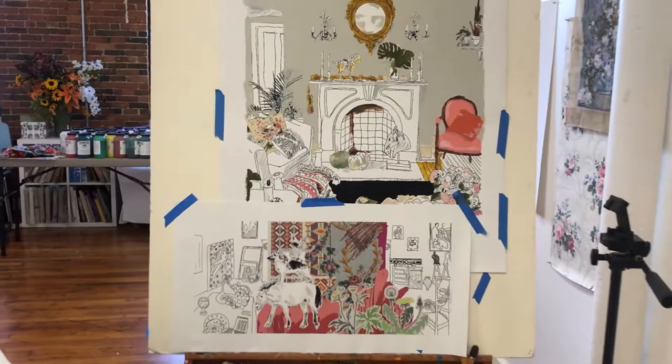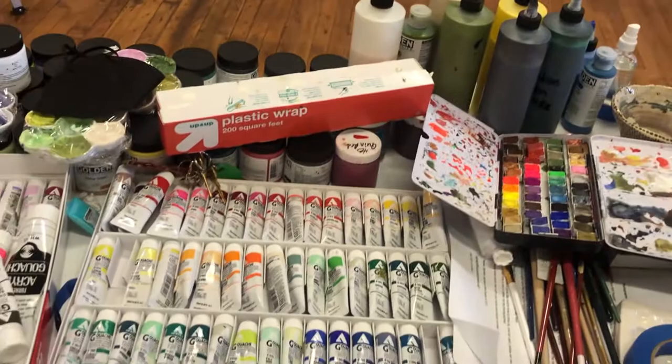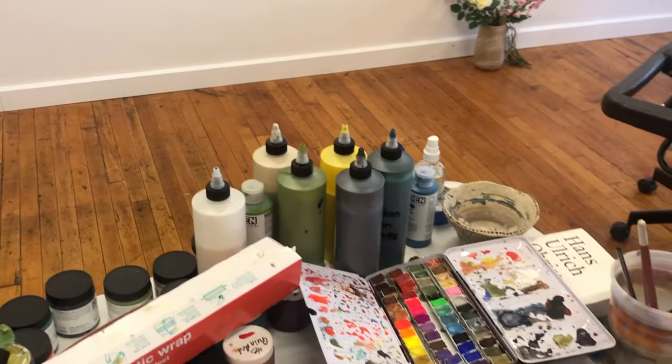Hi, I'm Kirsten Lamb and this is my Pawtucket, Rhode Island studio. In my studio there's a range of different things. I try to keep a range of hand-drawn things and printed things. I work with acrylic gouache as well as watercolor and acrylic. The watercolor tends to be only on paper works but the acrylic and acrylic gouache goes into the larger work.